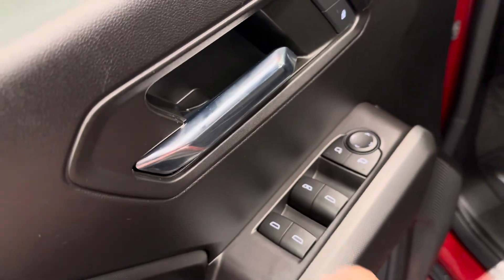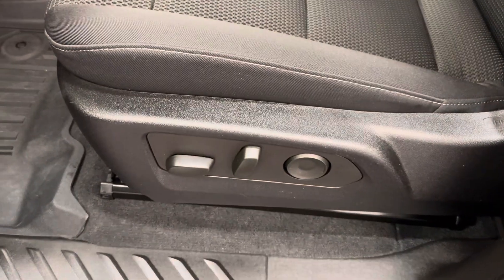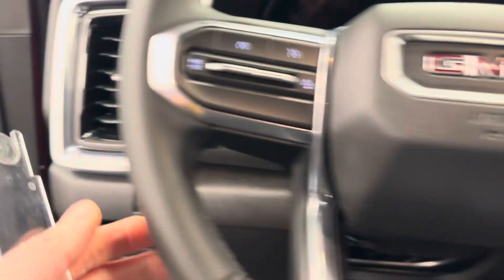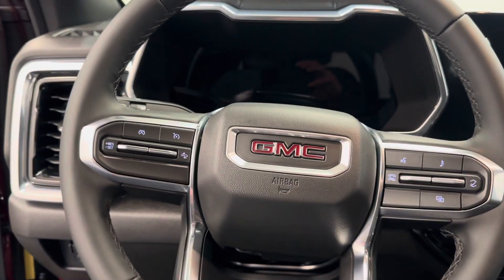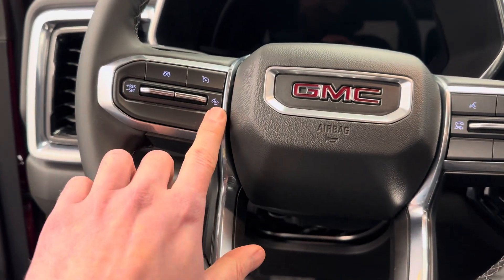And the interior options. We got power windows, power mirrors, power door locks, and a power driver's seat. GM all-weather mats, steering wheel controls for cruise, radio, and phone. We also have adaptive cruise.